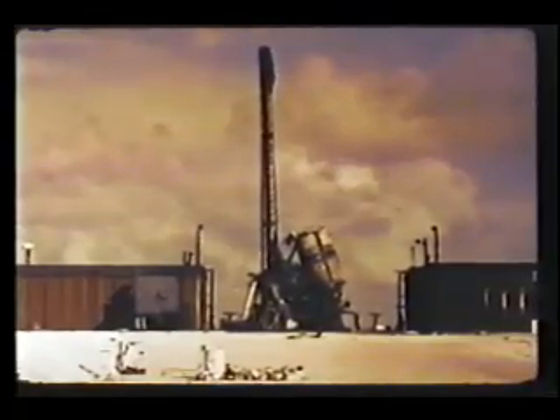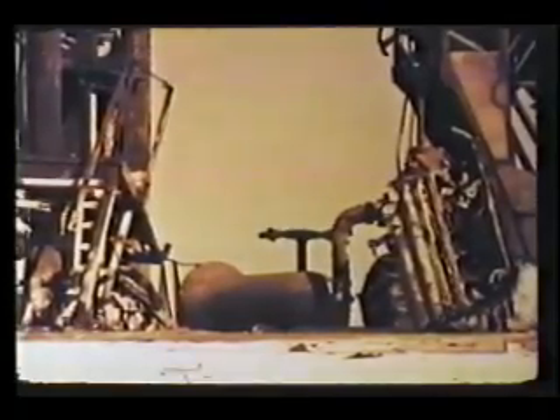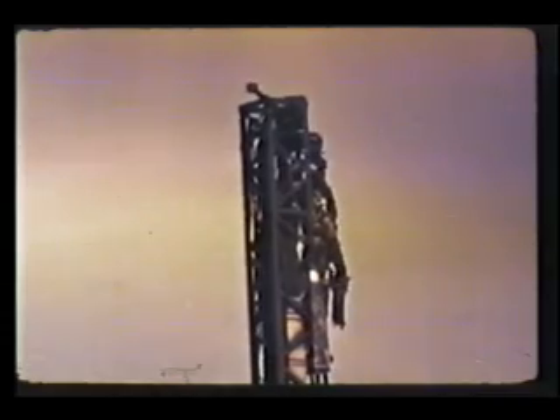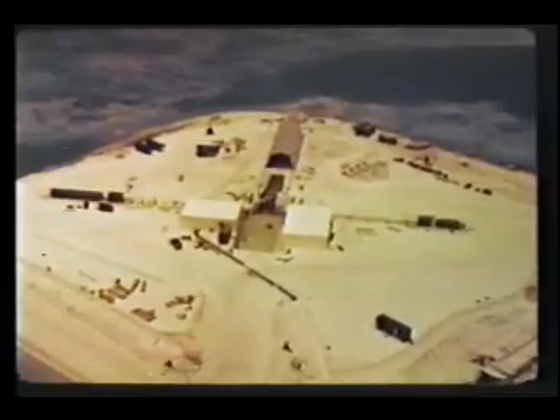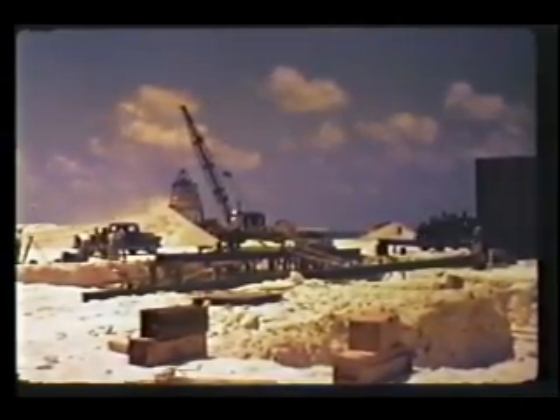Damage to the pad was extensive, as could be plainly seen next morning. Less visible, but more dangerous, was the long-life radioactive contamination of the pad area from the warhead. It was obvious that this would cause a significant delay in the operation. Work began immediately both on the repair of the original pad and on the installation of a second one as backup against the sort of lengthy delay. It was during the same period of rebuilding that two events were added to the high-altitude program. The tentatively scheduled Kingfish event was also authorized for execution at this time.